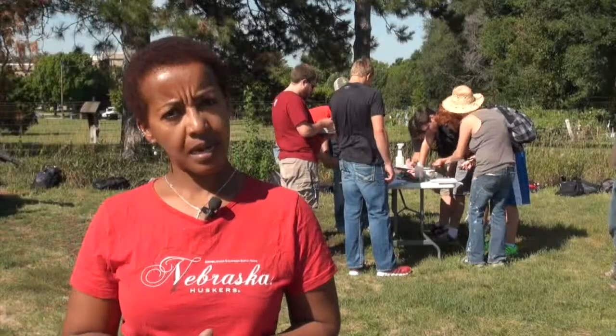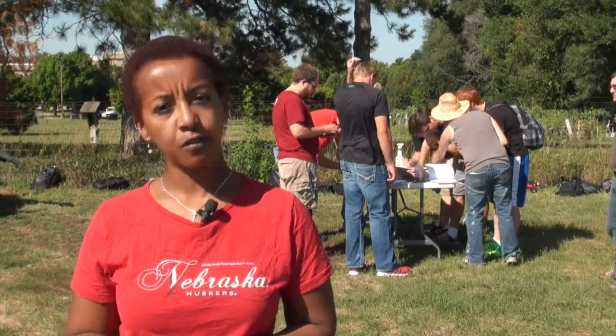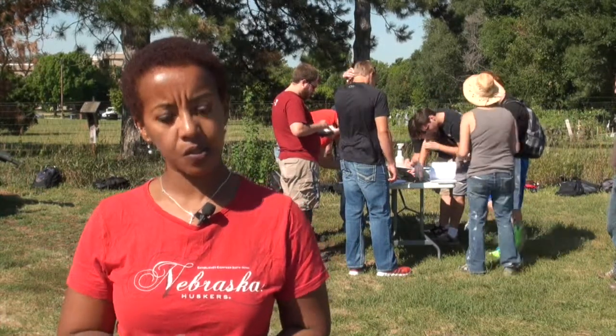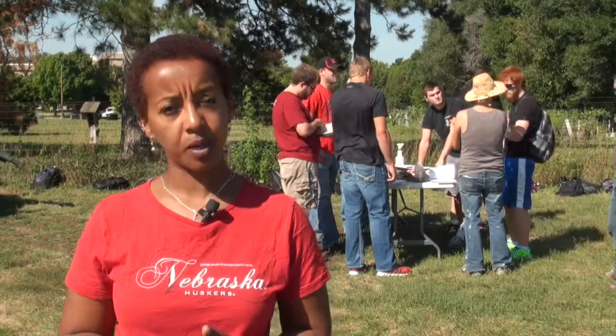My research umbrella is in soil management, evaluating the effect of management practices on nutrient losses, soil losses, as well as soil properties.